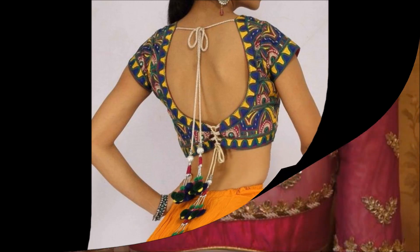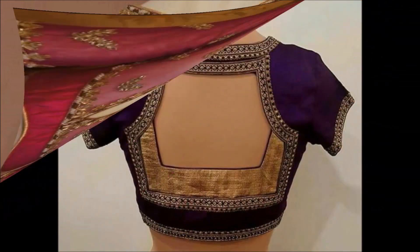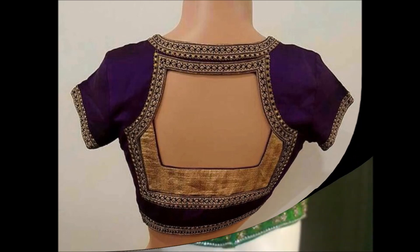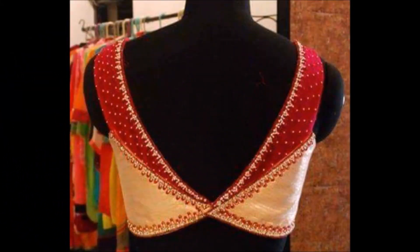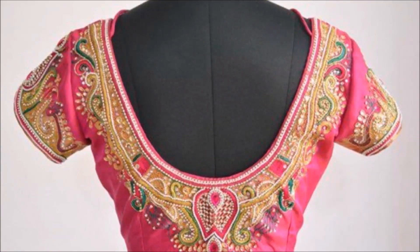If you like these beautiful back neck blouse designs, please share with your friends, family members, colleagues, and everyone you know, so they can also enjoy them or get them stitched from their nearby tailors. You can go to your nearby tailor, show this video, and ask them to stitch a design like this.